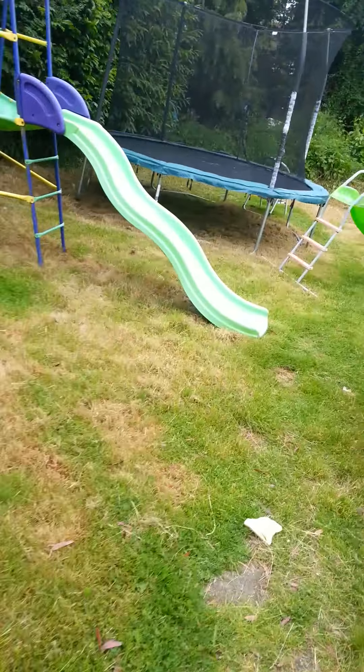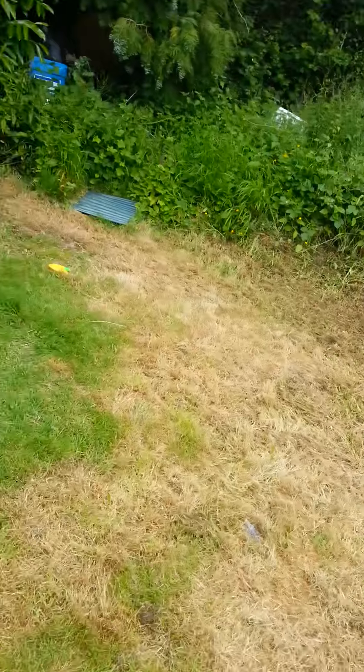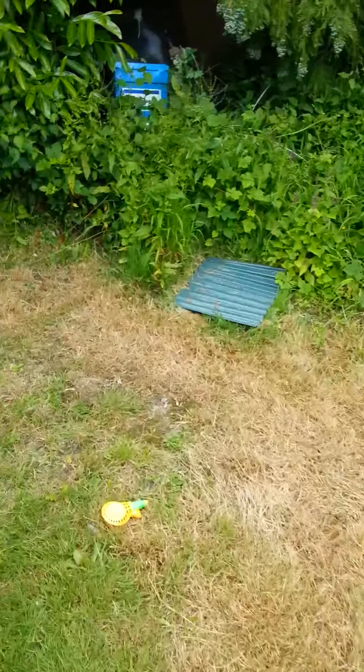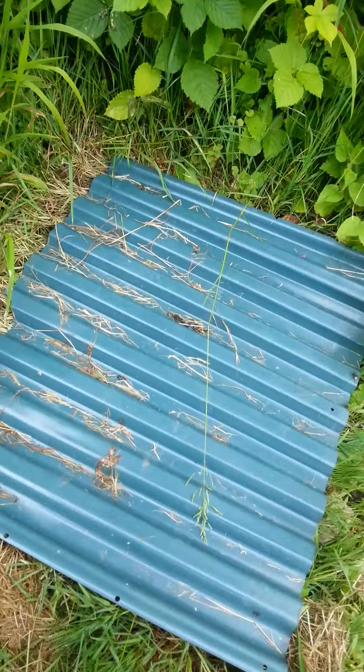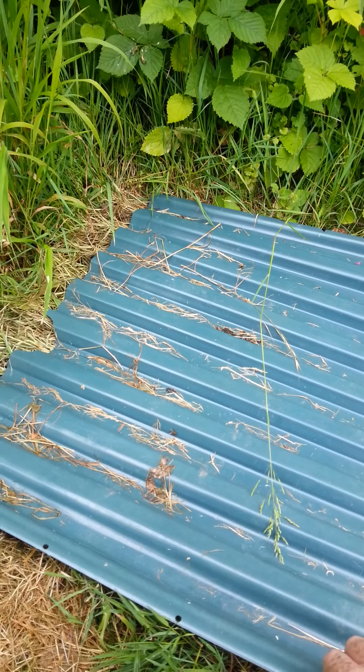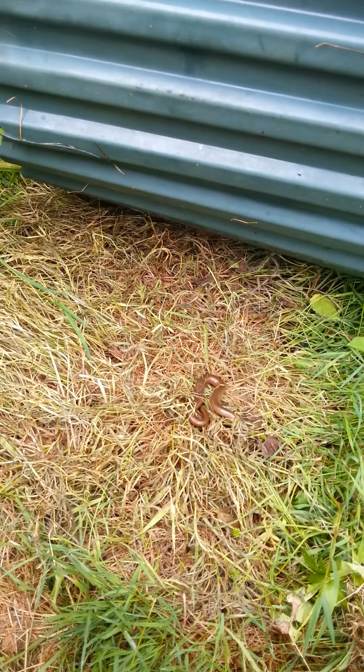I've put some corrugated stuff down because they love getting into corrugated things. Let's check the first one out. Sometimes there's nothing, but some days you get quite a few. Oh, there's one — that's a nice one.